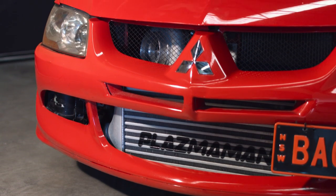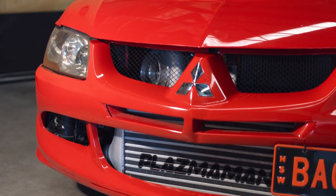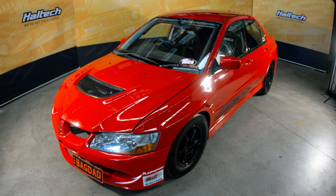We went straight to the top shelf — we went and bought the best of pretty much everything: gearbox, clutches, engine. The car makes a mind-blowing 1238 horsepower at all four wheels with 74 pounds of boost pressure.